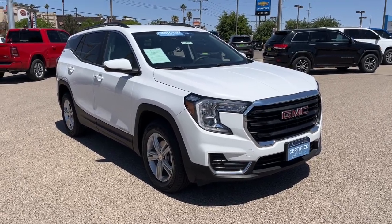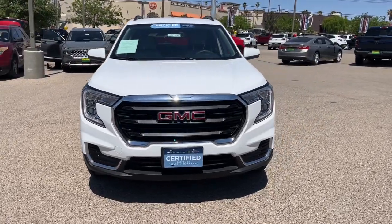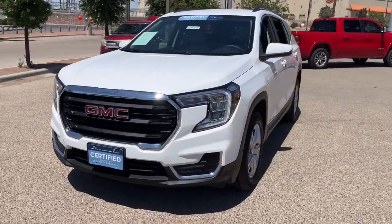You will love the features of this 2022 GMC Terrain. This vehicle is an outstanding buy with fewer than 60,000 miles on the odometer.